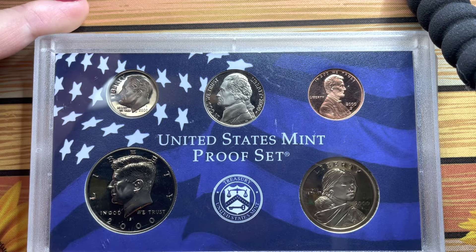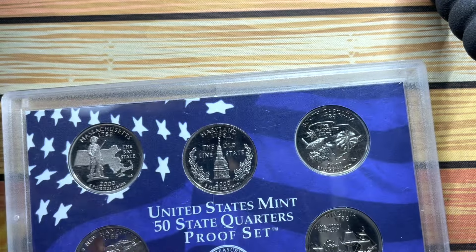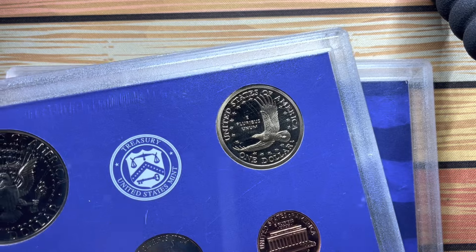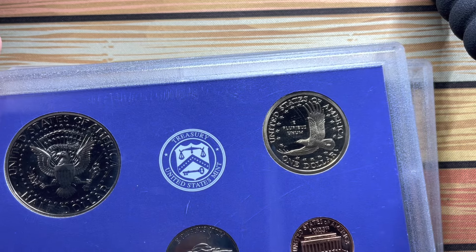Next up we have two proof sets from the United States. This first one is the year 2000, so we have the one cent, the one dime, the quarter, the half dollar, and one dollar.